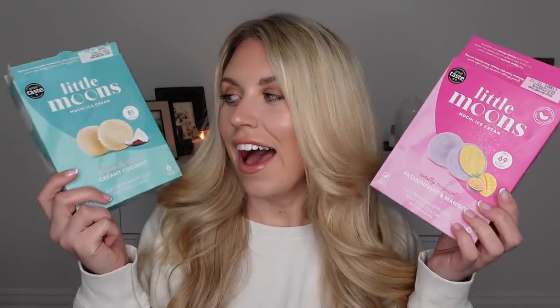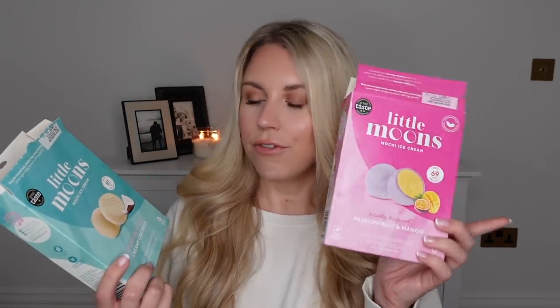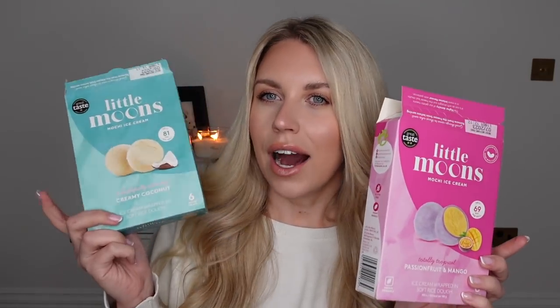I've got something in the freezer which I need to put back. These bad boys I picked up from Sainsbury's. I'm impressed, though not blown away. These were hyped up so much and I'd never seen them in stores since, and then I spotted them. There were only a few boxes on the shelves. I went for both flavors: the passion fruit and mango, and the creamy coconut — of which the coconut is my favorite. They're called Little Moons. They're 69 and 81 calories per ball. They're ice cream wrapped in soft rice dough. I'm not sold on whether I'll buy them again because they are five pounds per box.